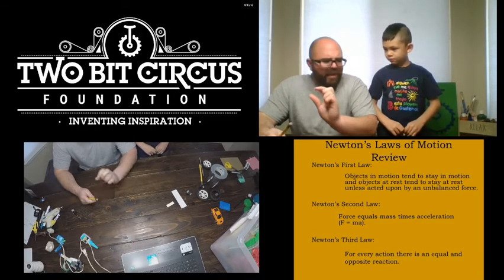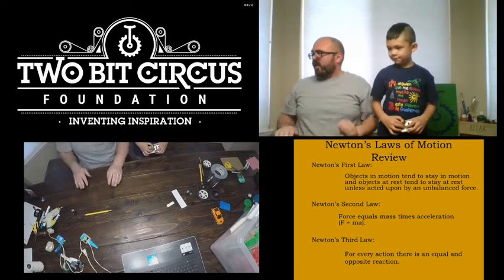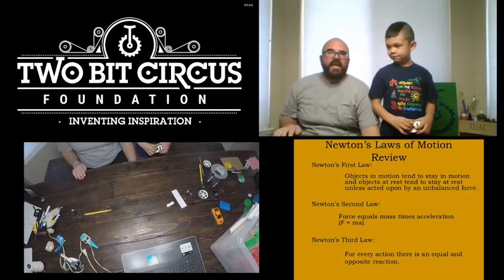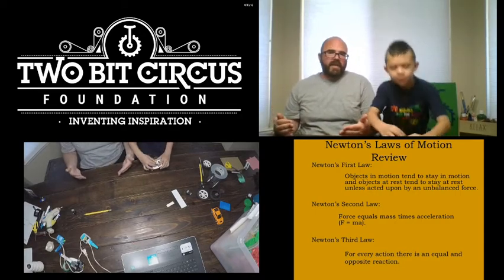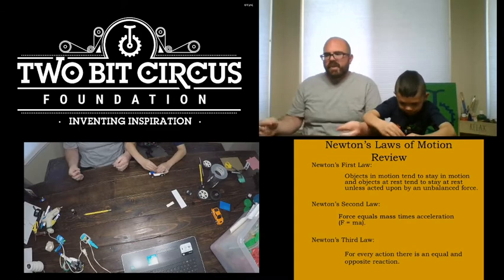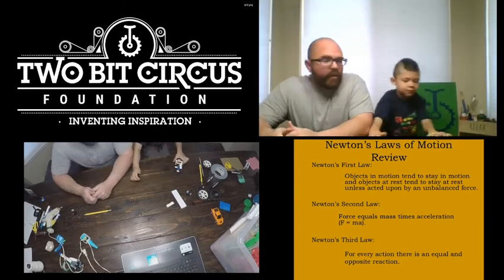My name is Robert. He hasn't quite covered that yet — maybe very little, but not yet in full force. So today we are going to be looking at Newton's Laws by doing a bunch of creative little activities.